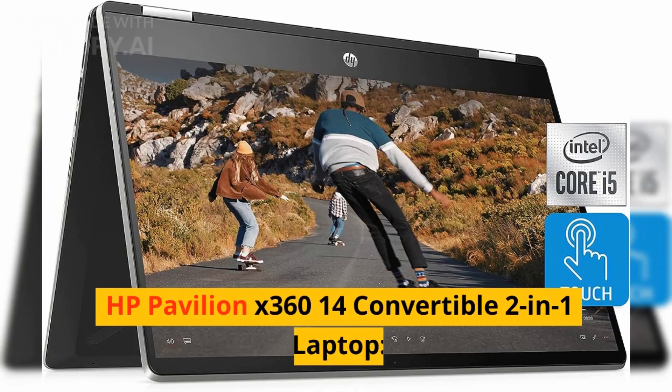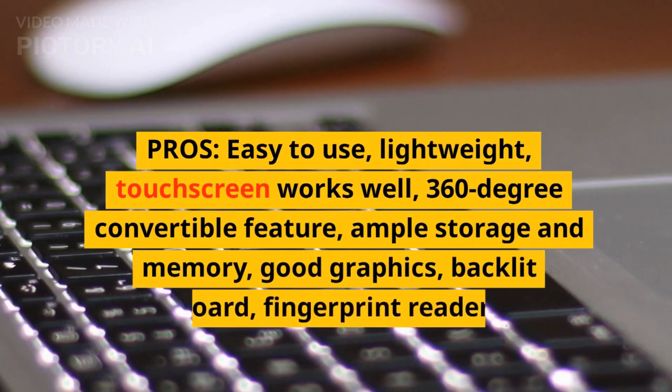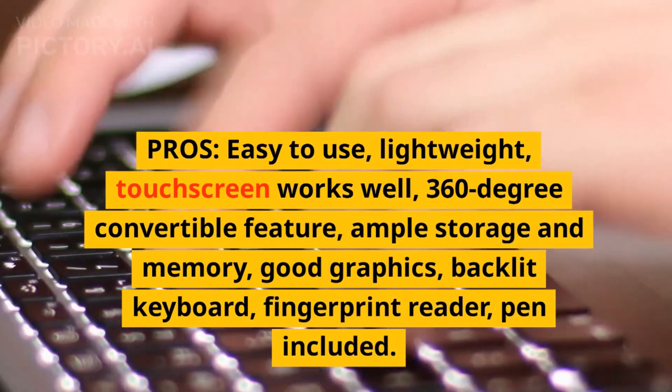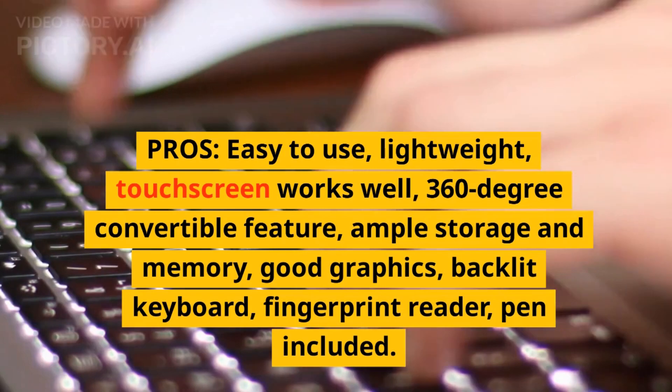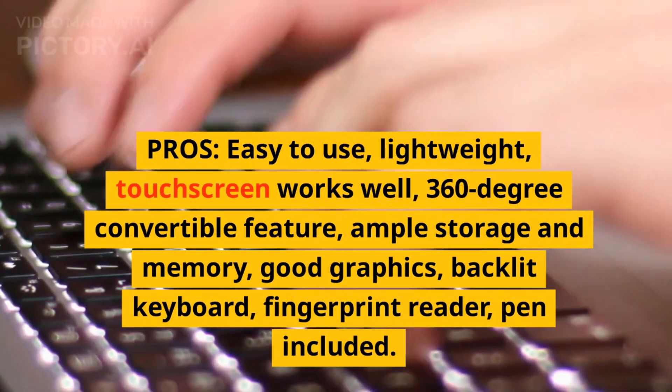HP Pavilion X360 14 Convertible 2-in-1 Laptop. Pros: Easy to use, lightweight, touchscreen works well, 360-degree convertible feature, ample storage and memory, good graphics, backlit keyboard, fingerprint reader, pen included.